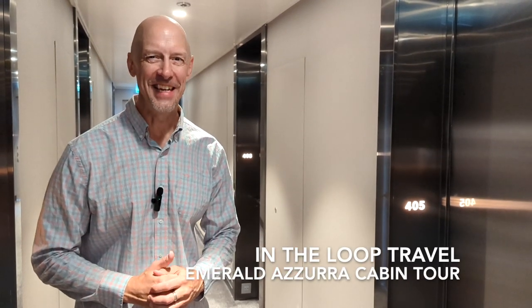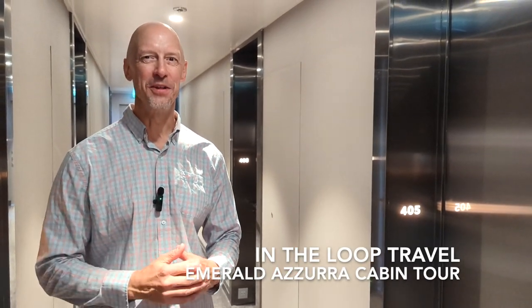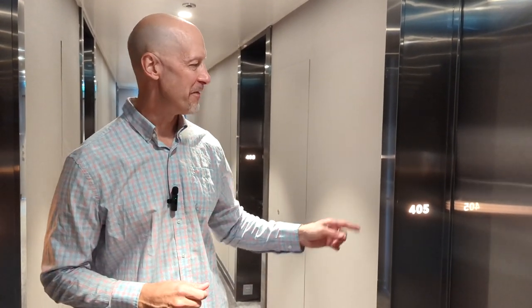Hey everybody, how are you doing? We are sailing on Emerald Azura — this is Emerald Cruises' 100-passenger yacht. This is your cabin tour. We are in cabin 405, come on in.